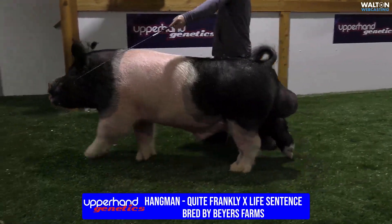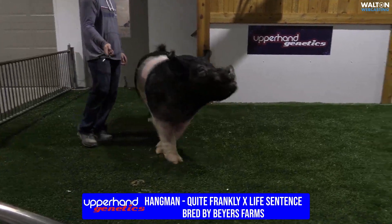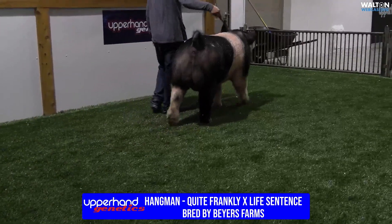His pedigree reads, quite frankly, Life Sentence. We gave $50,000 for this boar at PT. He was a boar we felt could bring some structure, some bone work, and still keep them big enough in their type and kind — and that's what he did.